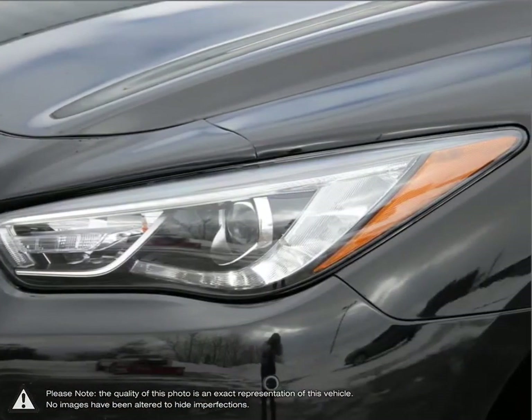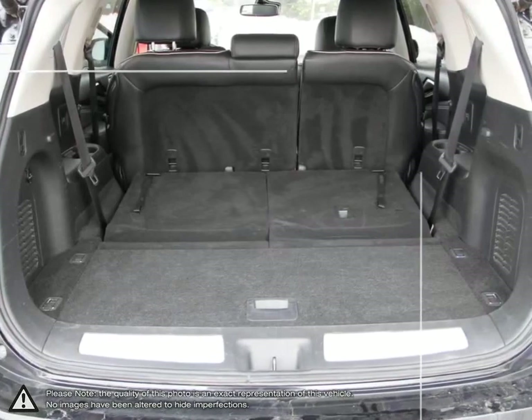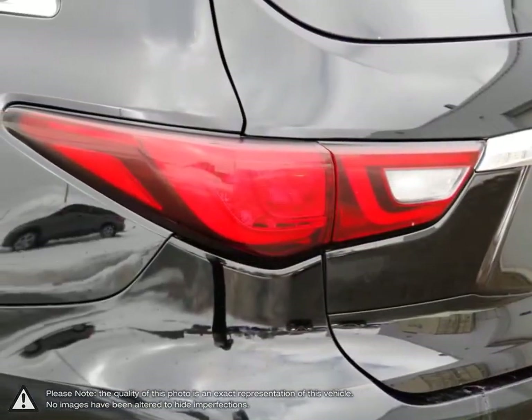The electronic interface allows for easy use. If you're looking for an outstanding luxury crossover SUV, the QX60 is a fantastic choice.